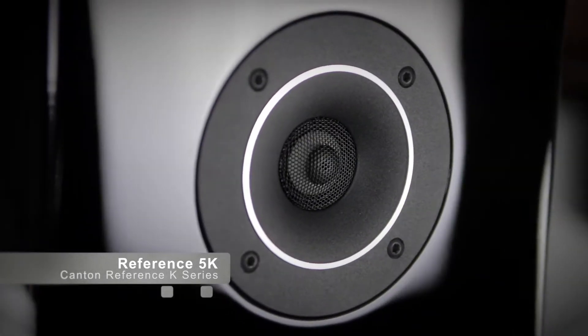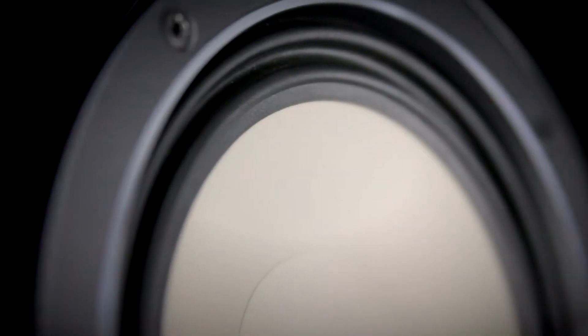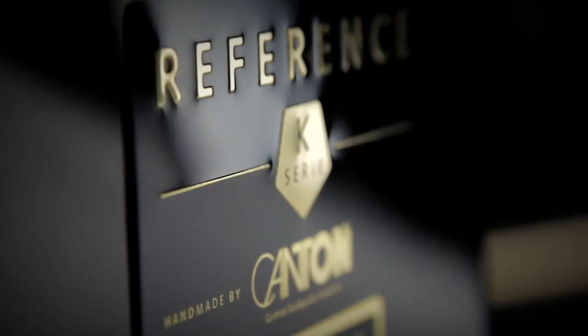Our all new Reference K series marks the beginning of a new era in sound. It features our latest innovations, uses the most modern materials, and it is a prime example of perfect build quality.